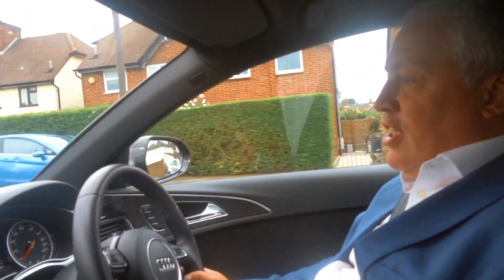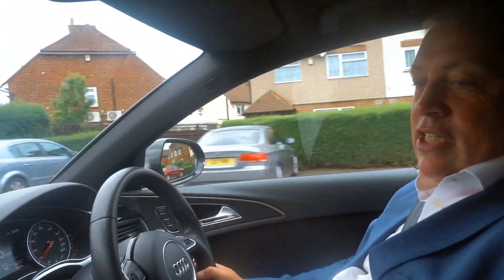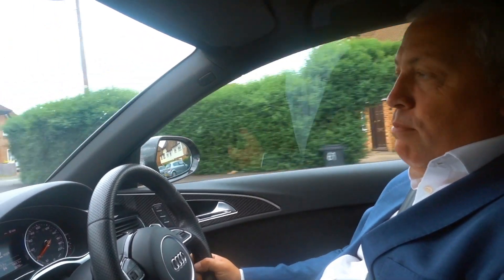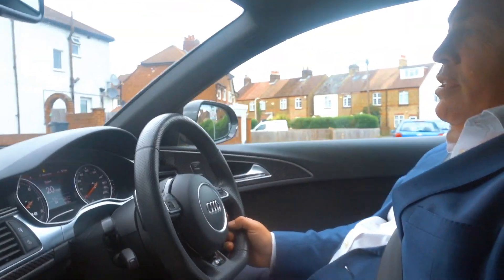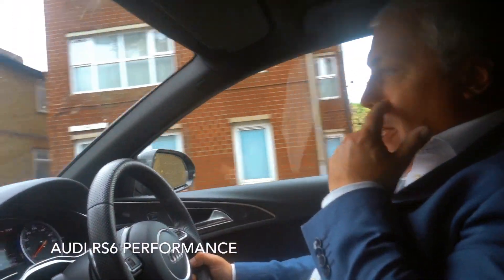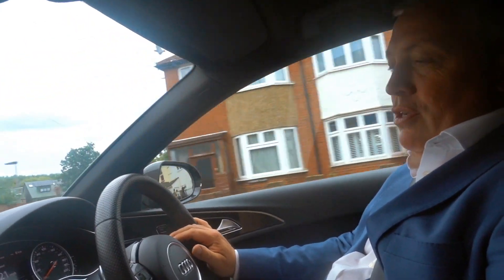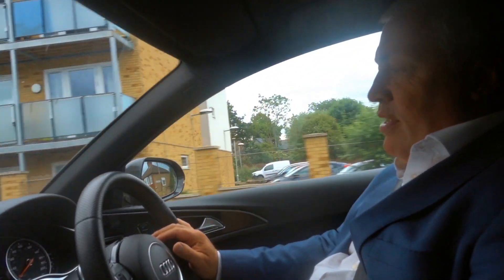Just coming to stock at GVE in London is this fabulous RS6 Avant Estate. This particular model is the performance one which comes with a very adequate 605bhp. The car has a four wheel drive system to make sure the power gets planted on the road very smoothly and safely.